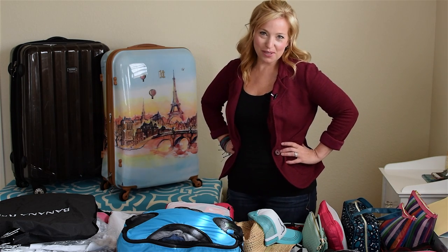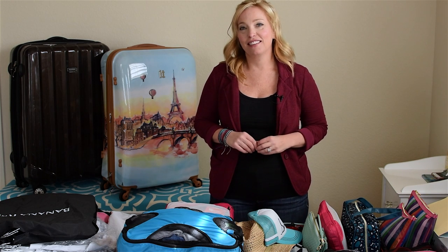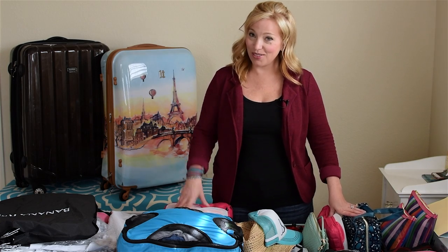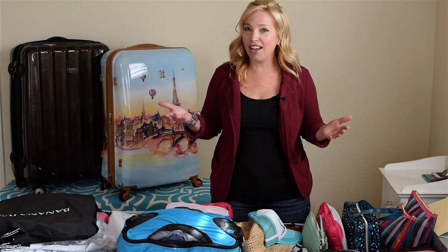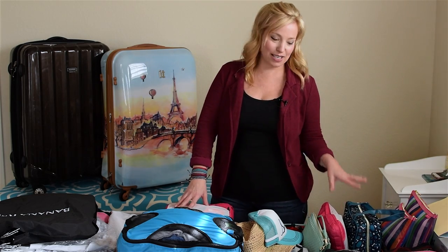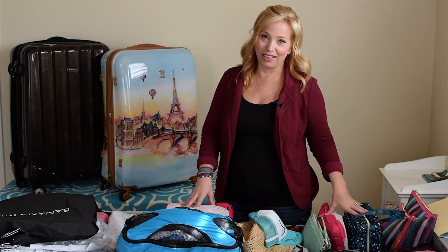Hey cruisers, I'm Sherry with Cruise Tips TV and welcome back to another pack with me episode. I'll try to talk a little bit slower this time, but fair warning — this is going to be a very long video. We are packing for a 10-night cruise and we're driving to port, so we can pack whatever we want without worrying about airline luggage restrictions. I am doing laundry on the ship, so I kept it on the moderate side — this is not a packing light video.